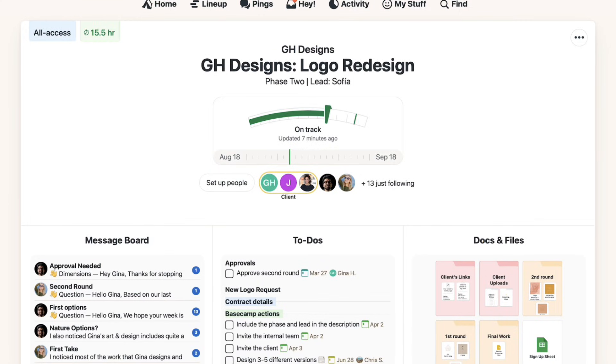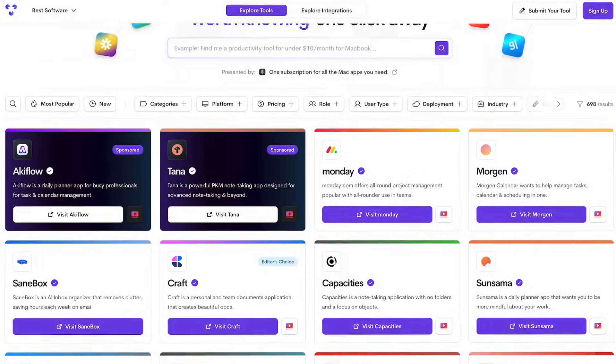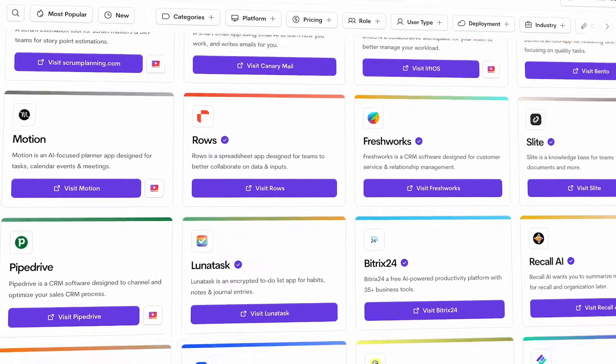You've heard about this service called Basecamp and you may be googling around or just looking at what it even is. It's a project management tool and it helps your team approach your projects in a different way. Today we're going to overview everything about Basecamp. If we have any deals on Basecamp you can find it below, and you can jump over to toolfinder.co if you're interested in exploring more project management tools.